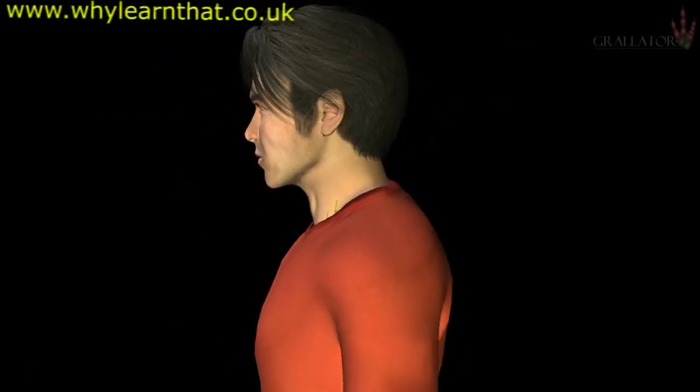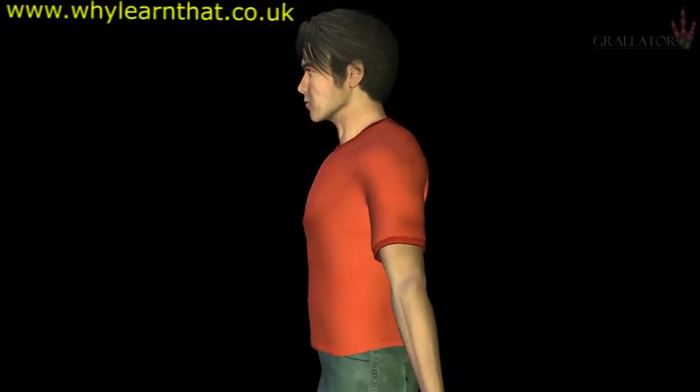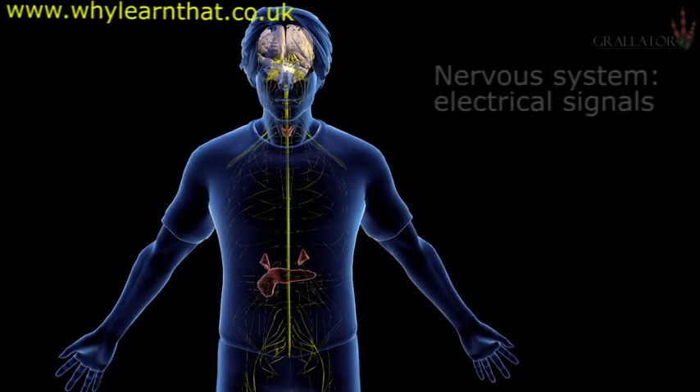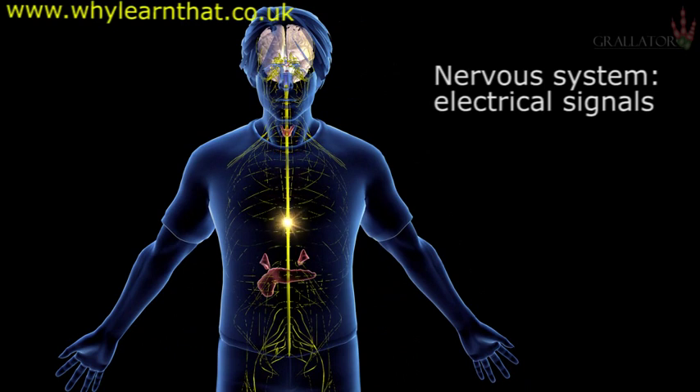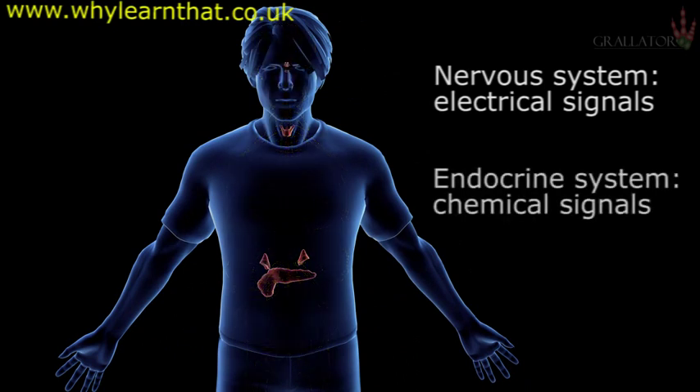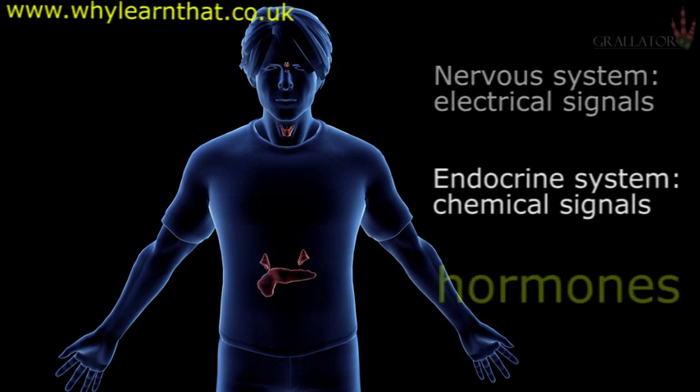The endocrine system is a signaling system that works in conjunction with the nervous system to control and regulate the body. In contrast to the nervous system, which uses electrical signals to affect this, the endocrine system communicates using chemical signals called hormones.